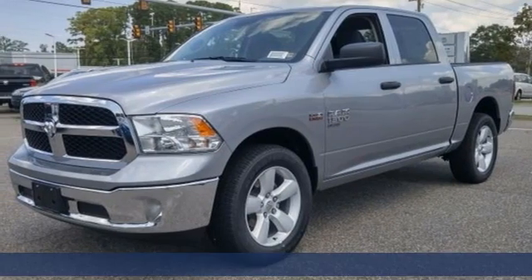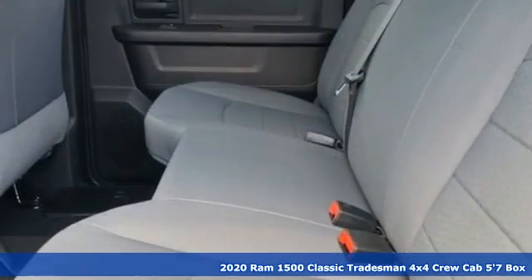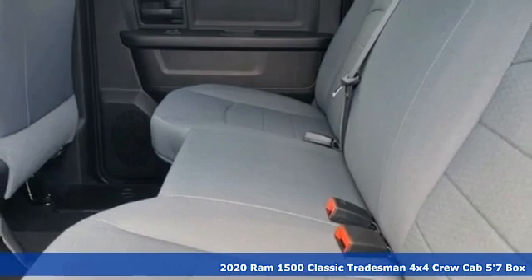It's a new 2020 1500 Classic. When you need to grab life by the horns, you need a ram.